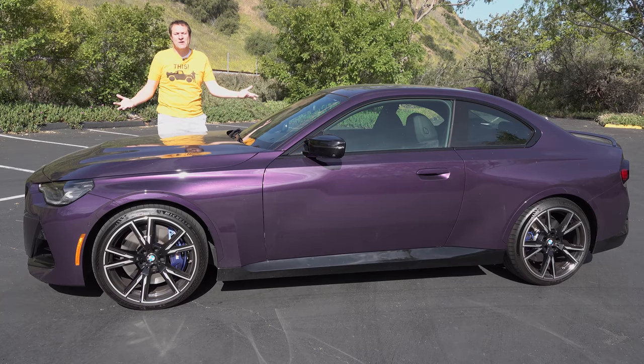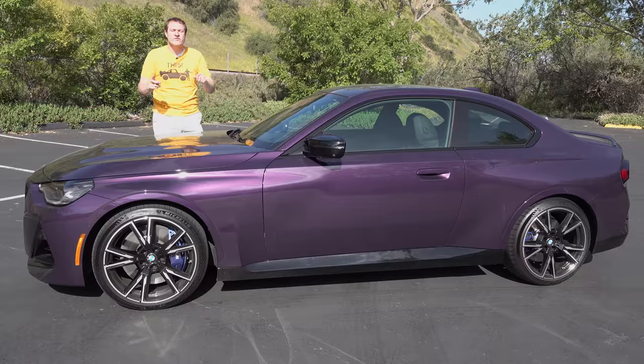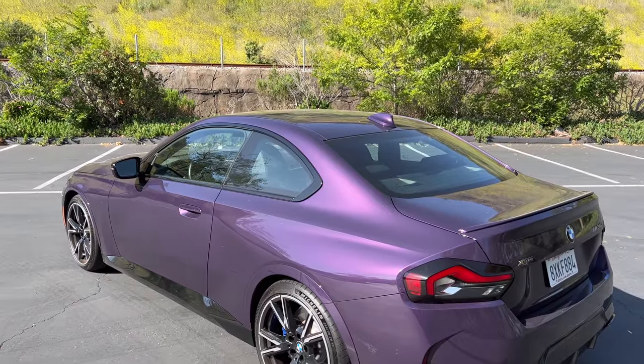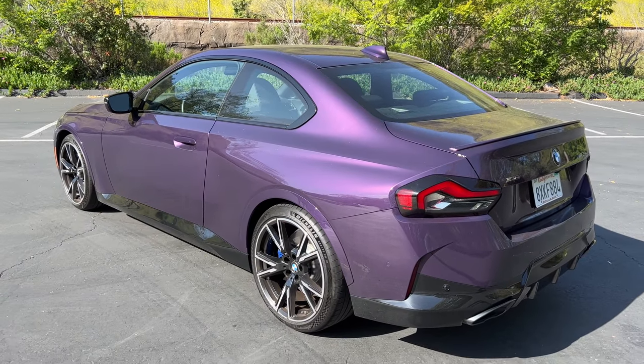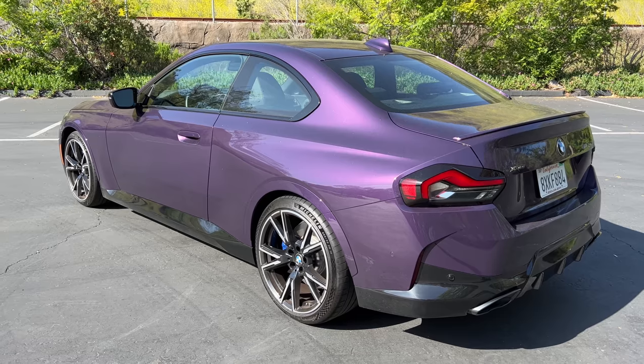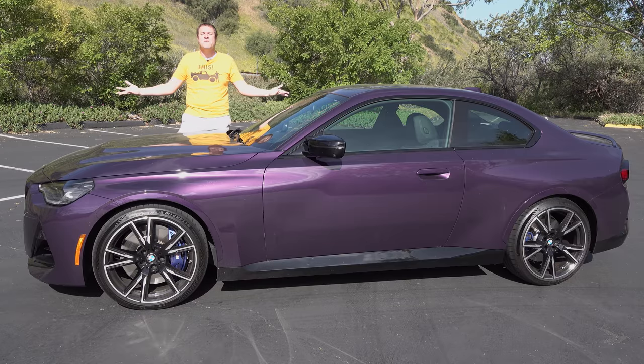This is the new 2022 BMW M240i, and it's the sporty version of the new BMW 2 Series, at least until an M2 inevitably shows up. But for now, this is the one with an impressive 380 horsepower, and today I'm going to review it.